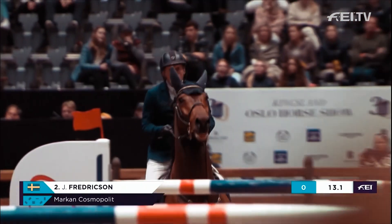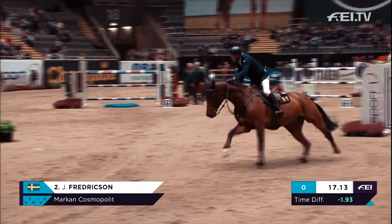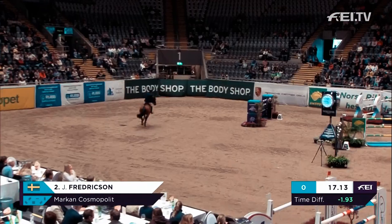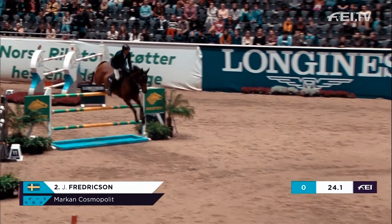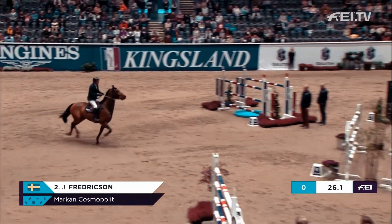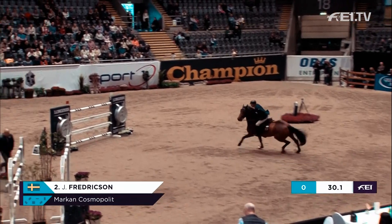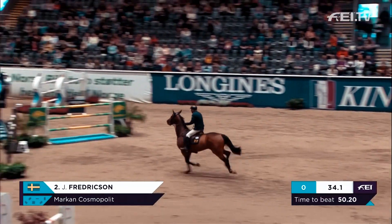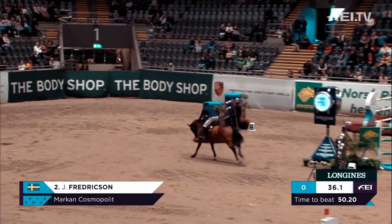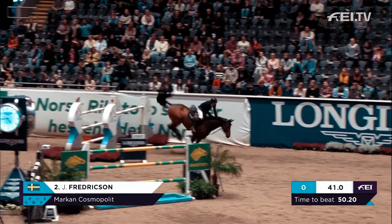Really tight back around the wing there. Comes in at a little bit of an angle. He is up — naturally a quicker horse. Really tight back, inside. Jumps across the Longines Vertical.